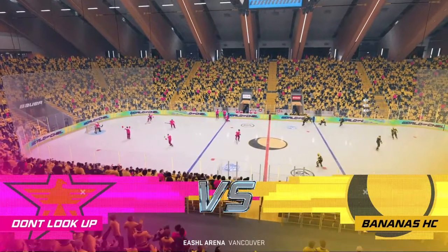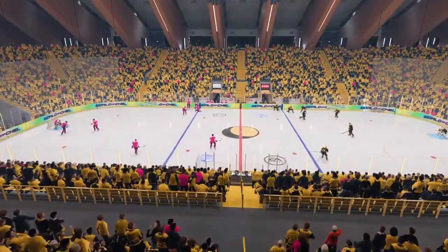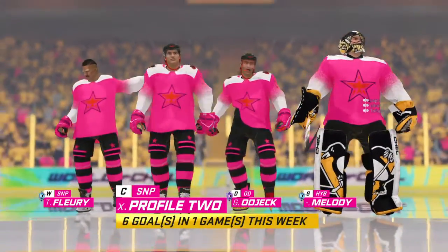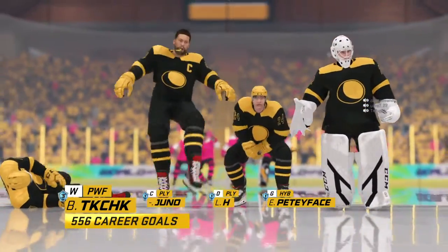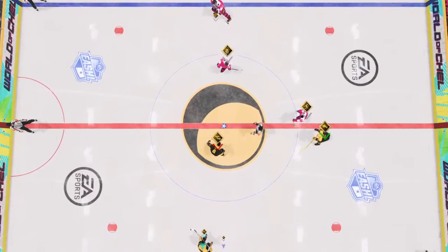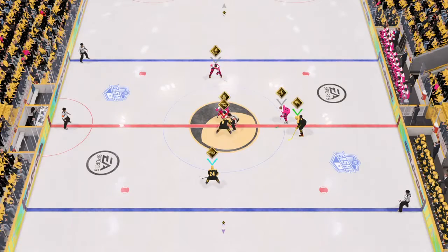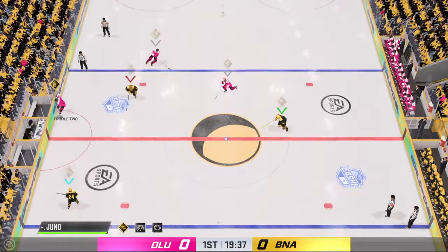I'm Jake Cebulski, let's get it going tonight. Setters glide into position for the opening drop. Been fired up for this one, the puck has dropped, let's go.